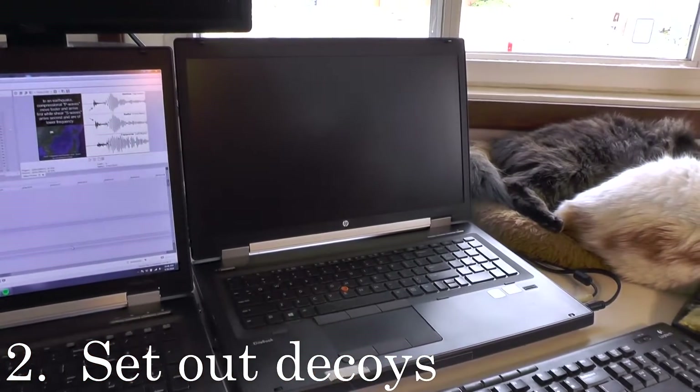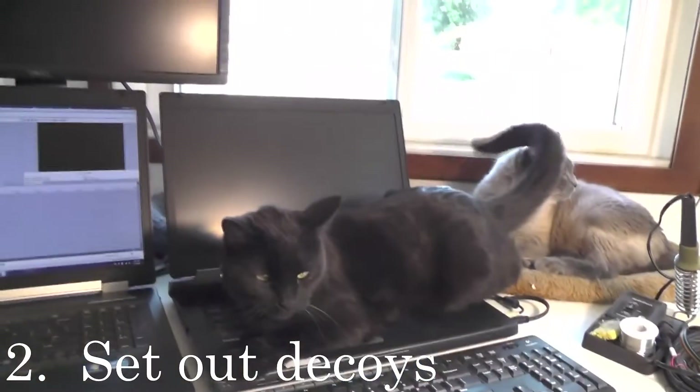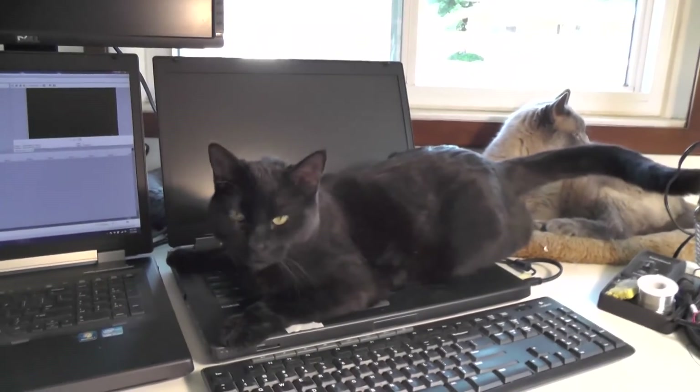Notice I have two laptops. The one on the right is an old one that I set out as a decoy. They sleep on the laptop on the right, I work on the laptop on the left.